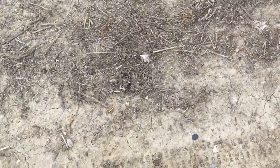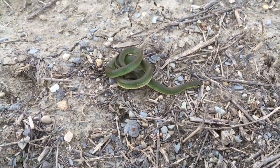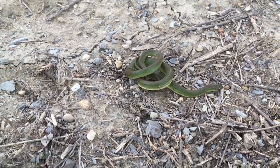We had that DeKay's brown snake and we just decided to keep walking. Because the place we went over the weekend was so good, we decided to come back about a week later.